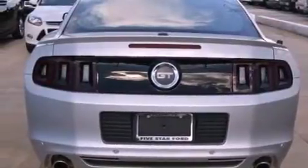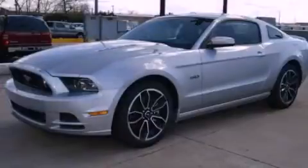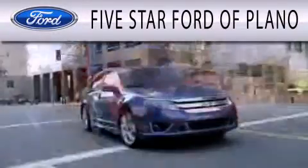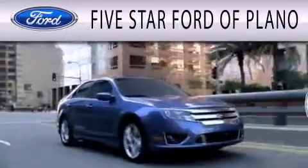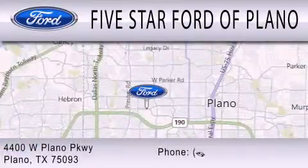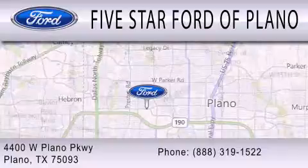Contact us today to schedule your opportunity to see this automobile in person. Five Star Ford of Plano is dedicated to doing everything possible to ensure that the experience you have in selecting your next vehicle is as pleasant as possible. We are located at 4400 West Plano Parkway in Plano.